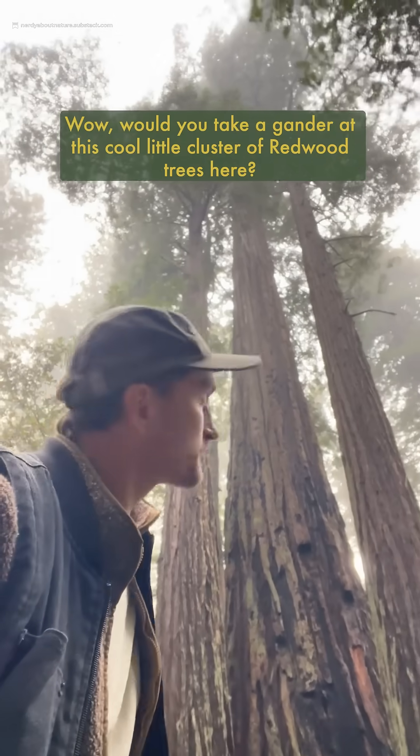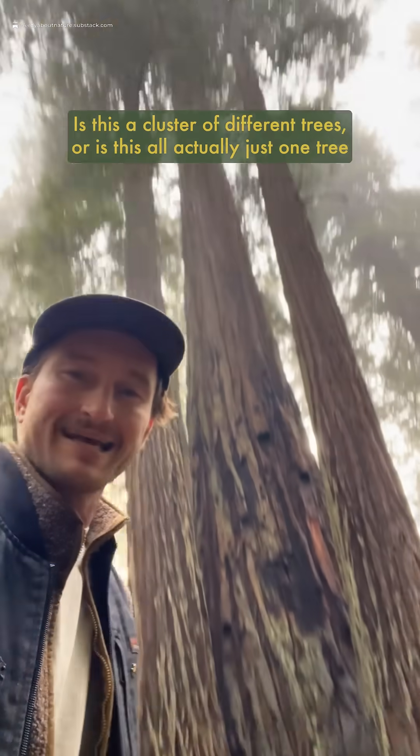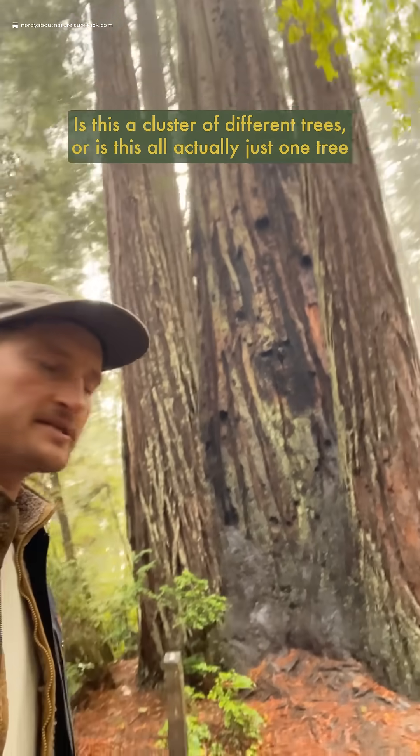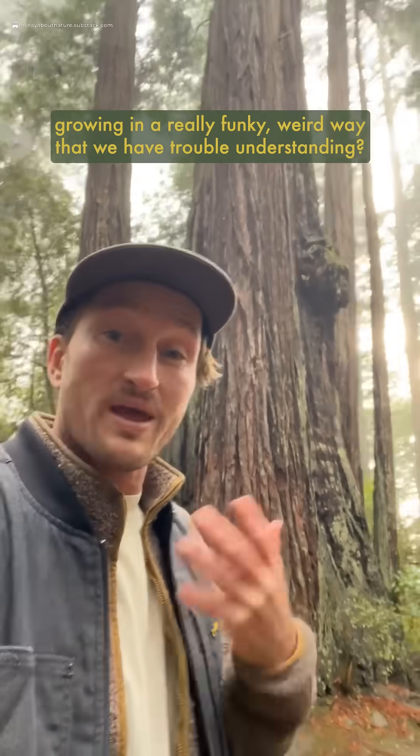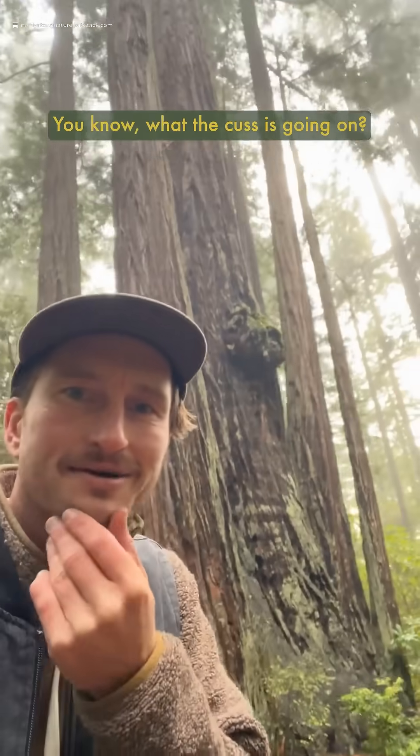Wow, would you take a gander at this cool little cluster of redwood trees here. Is this a cluster of different trees, or is this all actually just one tree growing in a really funky, weird way that we have trouble understanding? What the cuss is going on?